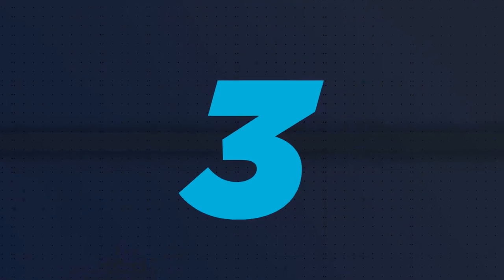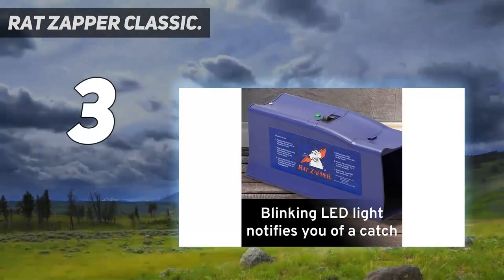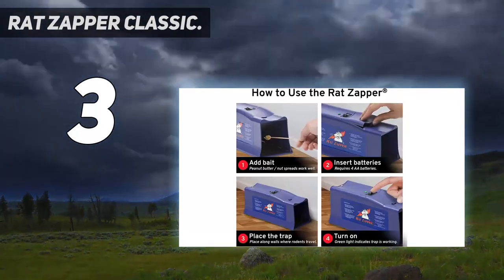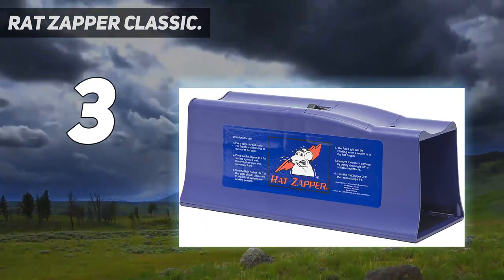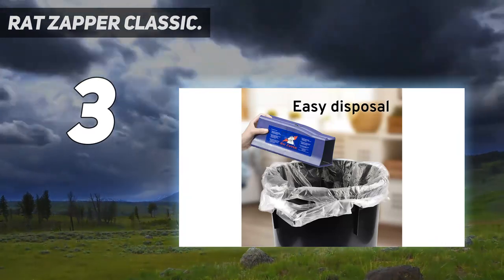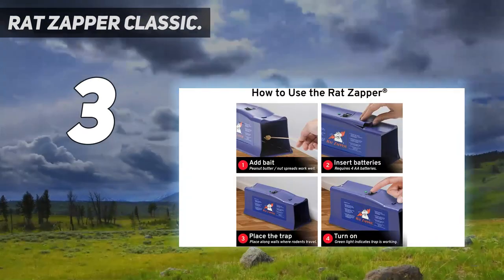At number 3: the Rat Zapper Classic. The rat won't know what hit it. This tunnel-shaped trap is 4.3 inches high by 4.5 inches wide and 12 inches long — roomy enough for larger rodents. When the offending rodent enters the tunnel and steps on the metal plates inside, it completes an electric circuit that sends a high-voltage shock through its body for a quick and humane end.